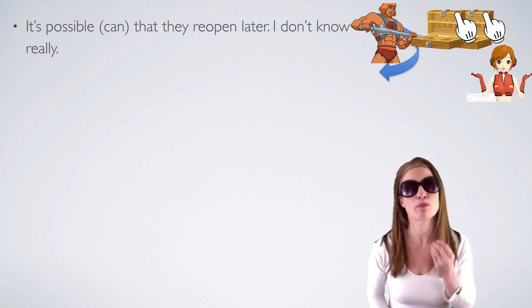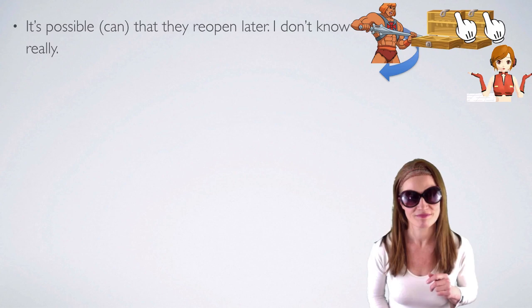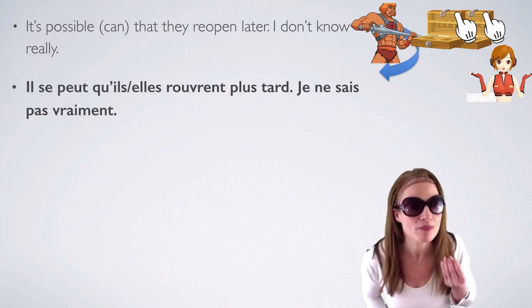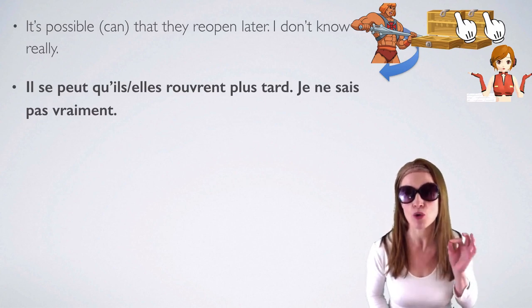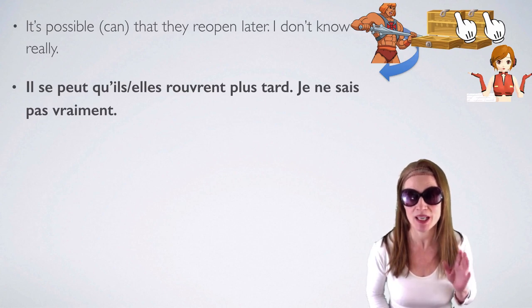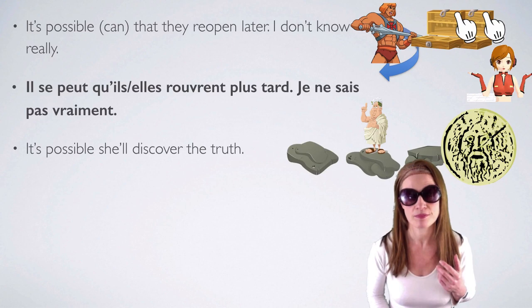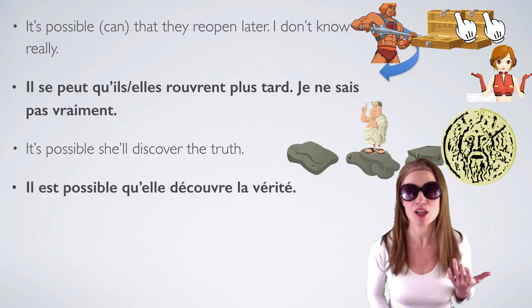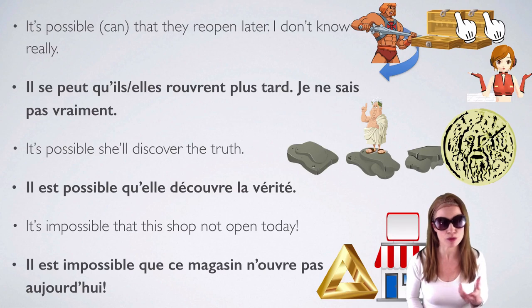Using il se peut que: it's possible that they reopen later — il se peut qu'il rouvre, il se peut qu'elle rouvre plus tard, je ne sais pas vraiment. To reopen is rouvrir — you just add an R to ouvrir; there's no E because of the O. It's impossible that this shop doesn't open today: il est impossible que ce magasin n'ouvre pas aujourd'hui.